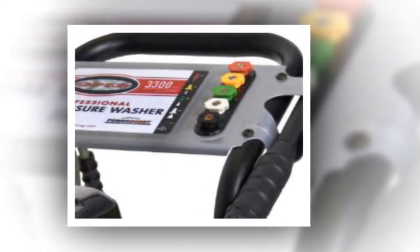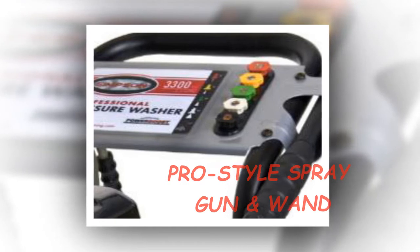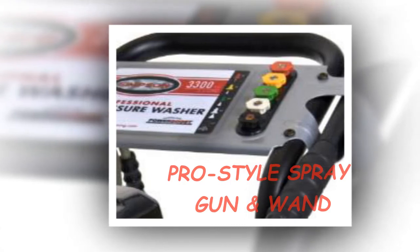Thanks to its powerful Honda GX200 OHV commercial series engine, this power washer will quickly eliminate mess on any cleaning surface. Perfect for all floors, whether wooden, tiled or marble, and windows.